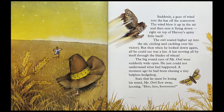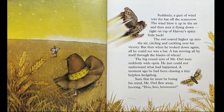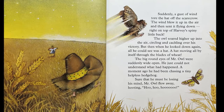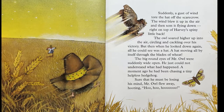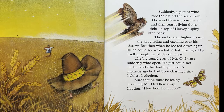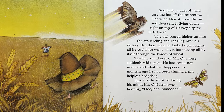Suddenly, a gust of wind tore the hat off the scarecrow. The wind blew it up in the air and then sent it flying down right on top of Harvey's spiny little back. The owl soared higher up into the air, circling and cackling over his victory. But then, when he looked down again, all he could see was a hat — a hat moving all by itself through the blades of wheat. The big round eyes of Mr. Owl were suddenly wide open. He could not understand what had happened.